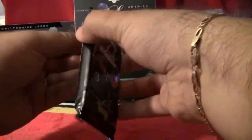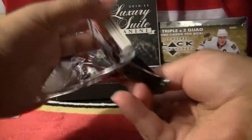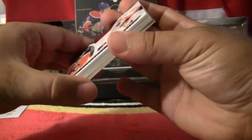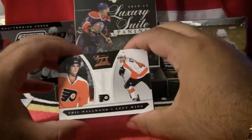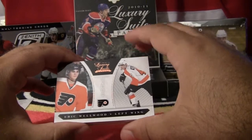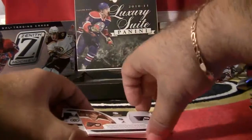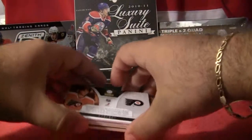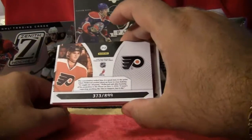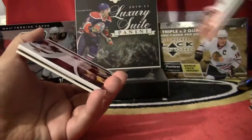Last pack. Rookie here for the Philadelphia Flyers — Eric Wellwood. Rookie, Eric Wellwood, Philadelphia. This is numbered 373 out of 899. So a nice rookie for Philadelphia.